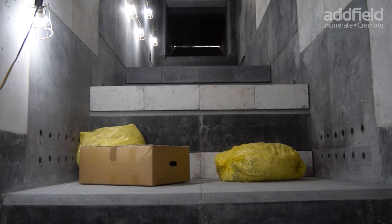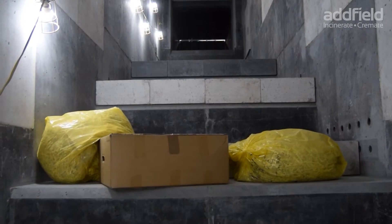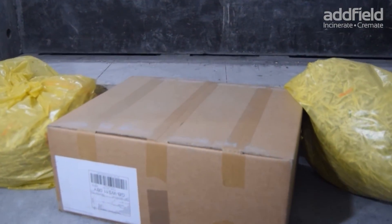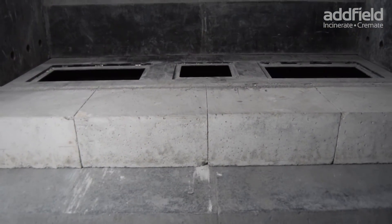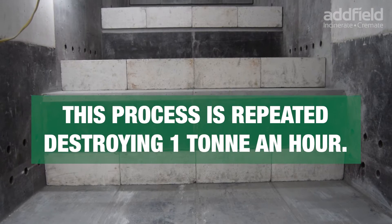Before final ash is deposited in the de-ashing chamber. This process is repeated, destroying 1 tonne an hour.